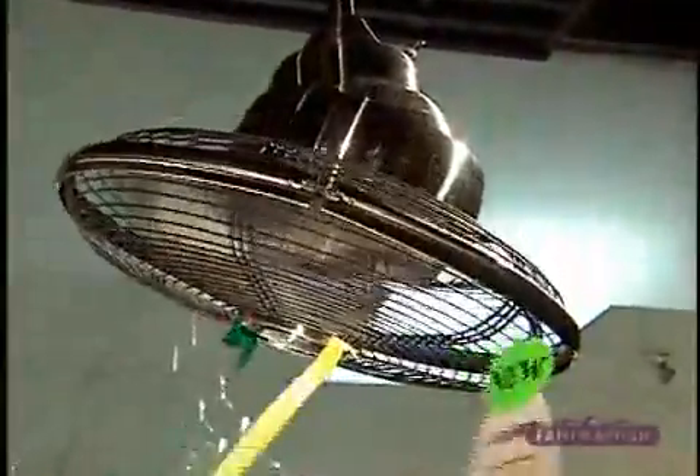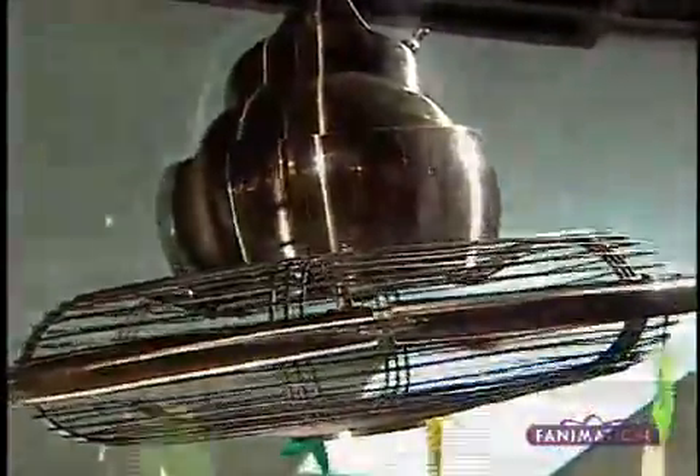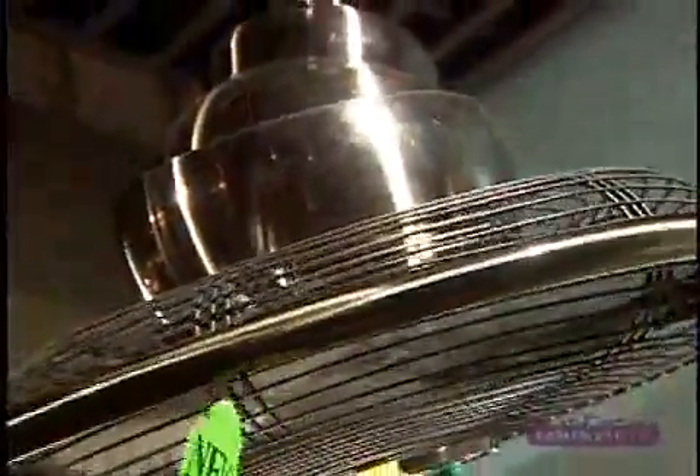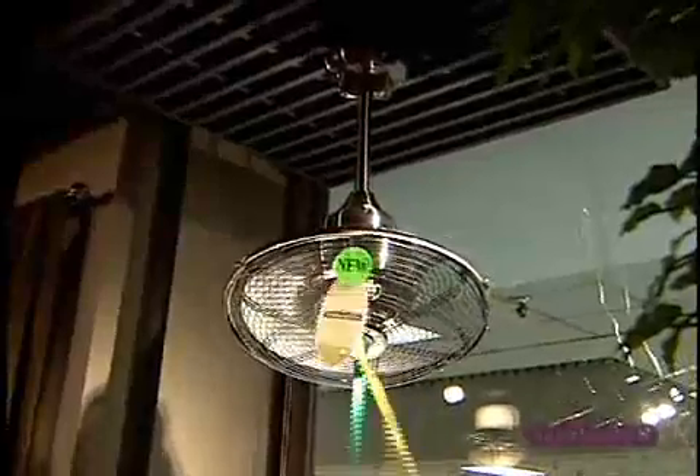The latest design from Fanimation is a product that we call the Extraordinaire. The Extraordinaire is a very, very unique fan. When the motor is running, the fan body is in a 360-degree rotational orbit.